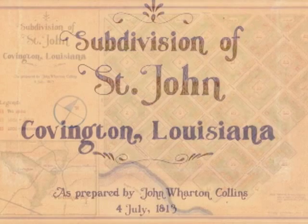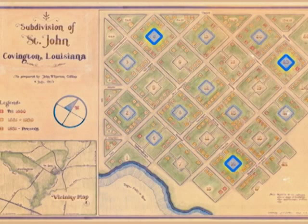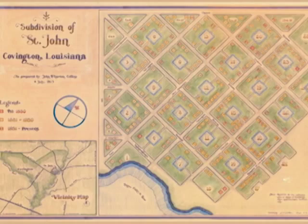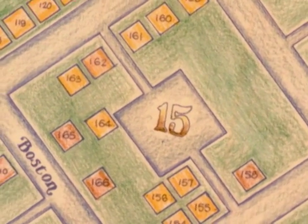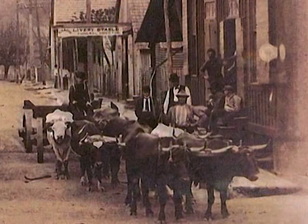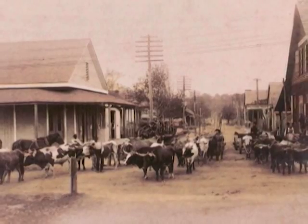Collins' design is one of the more unique downtowns in all of America. Characteristically European, each block had an open square at the center. These squares have come to be called oxlots. And while that was not their original intent, they had at one time been used to hold teams of draft animals that hauled goods to town.